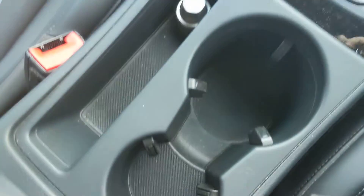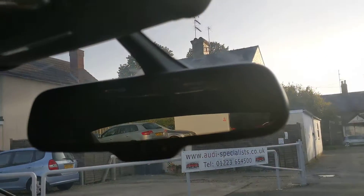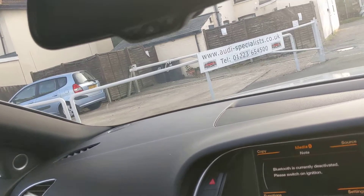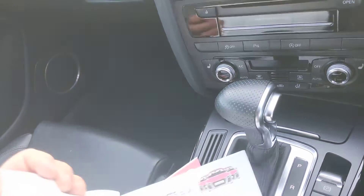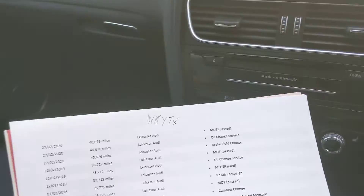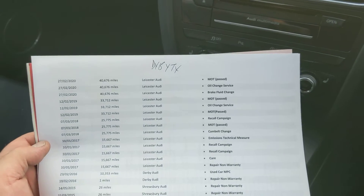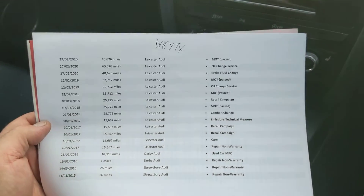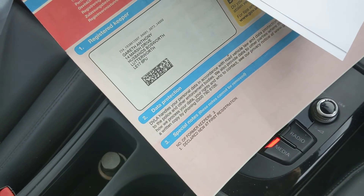Got the locking wheel nut here, cup holders, cubby hole underneath the armrest, dim-dip mirror, dark headlining. Let's have a look at the history. Digital printouts on these later cars, but we can download it off the Audi site. We've got a fairly comprehensive checklist: registered service, minor recalls, MOTs, campaign recalls. Two former keepers on the logbook.